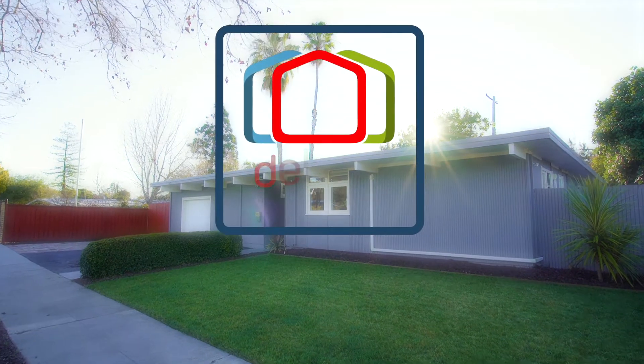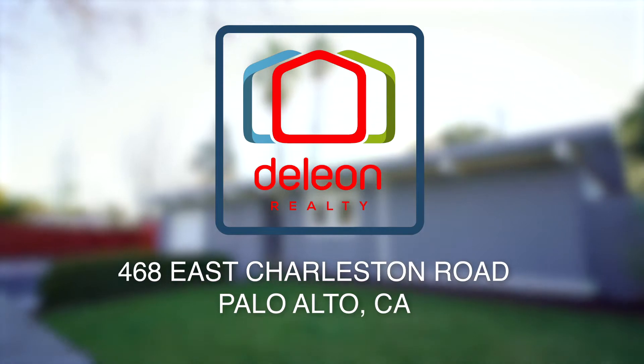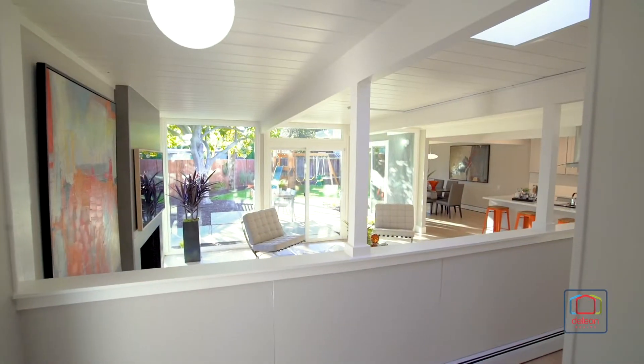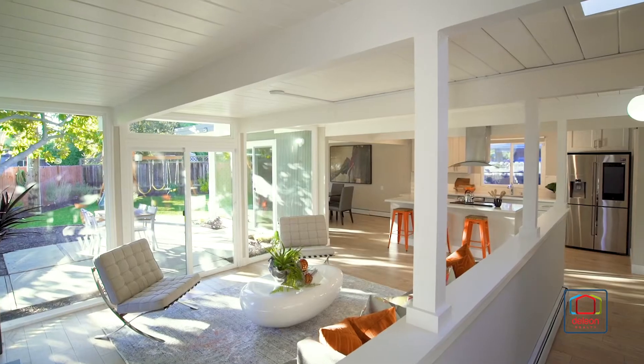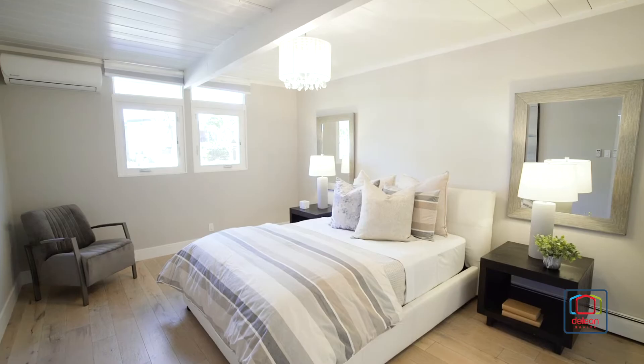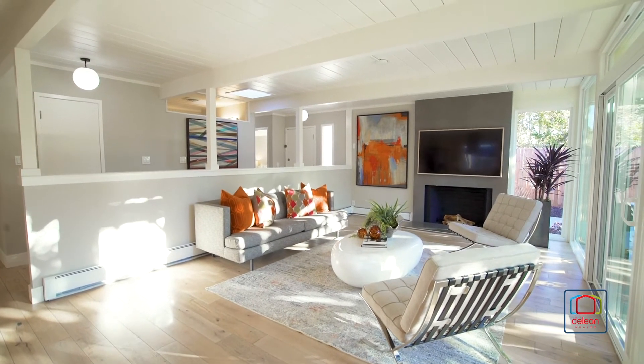The Daily On team is excited to present this great new listing at 468 East Charleston Road in beautiful Palo Alto, California. Timeless Eichler design and an open, modern floor plan combine to create an unmatched living experience in this stylish three-bedroom, two-bathroom home, offering nearly 1,800 square feet of bright and fresh living space.